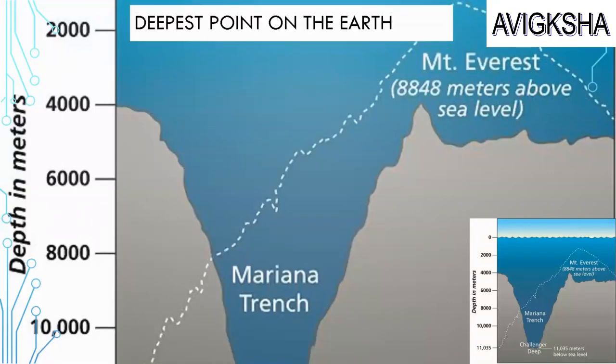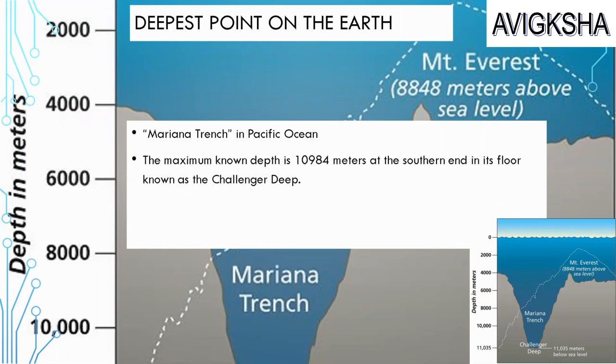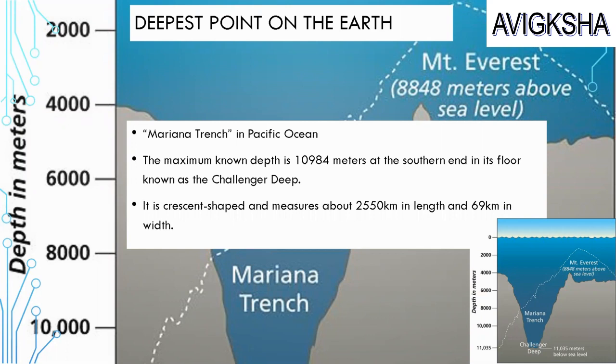Did you know the deepest point on Earth is Mariana Trench in the Pacific Ocean? The maximum known depth is 10,984 meters at the southern end in its floor, known as the Challenger Deep. It is crescent-shaped and measures about 2,550 km in length and 69 km in width. Mariana Trench is even deeper than Mount Everest is tall!